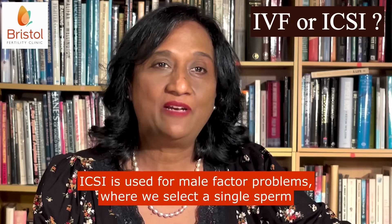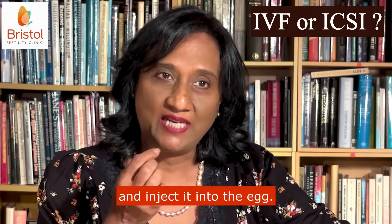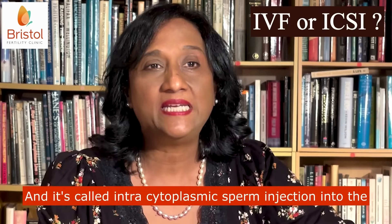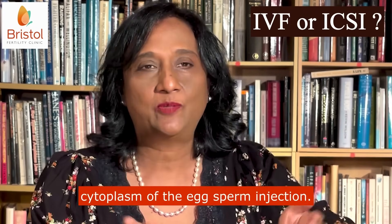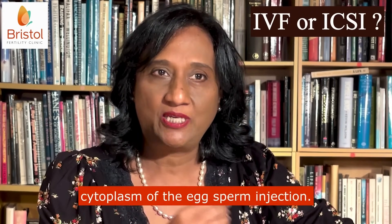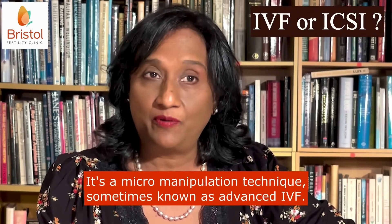ICSI is used for male factor problems, where we select a single sperm and inject it into the egg. It's called intracytoplasmic sperm injection — into the cytoplasm of the egg. It's a micromanipulation technique, sometimes known as advanced IVF.